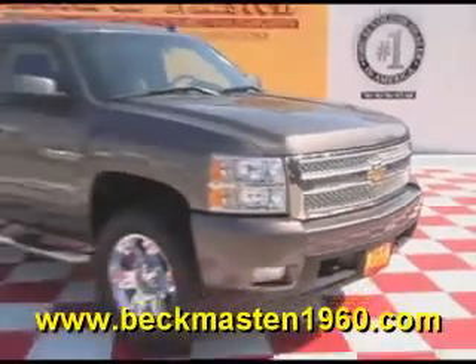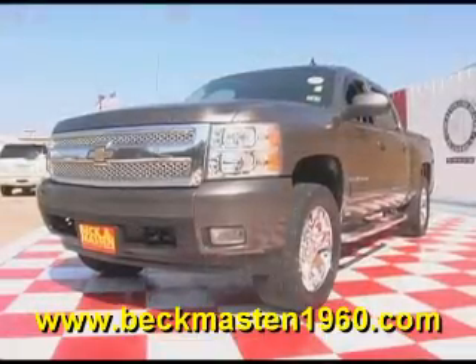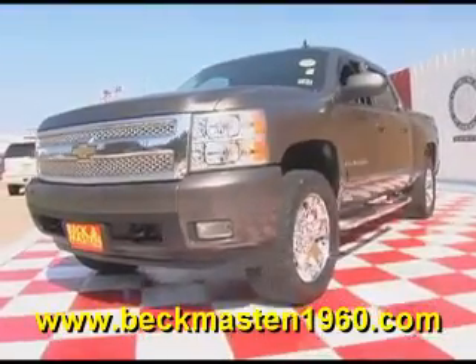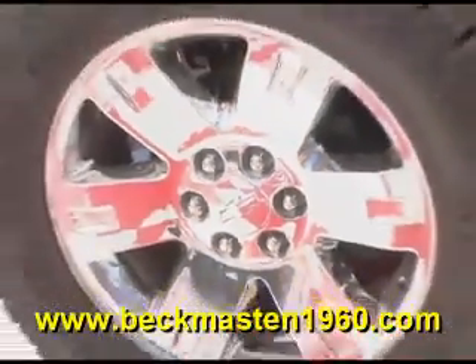Beckett Masten 1960 proudly presents this 2008 Chevy Silverado LTZ. This beautiful brown truck has custom chrome 20-inch wheels that look great.